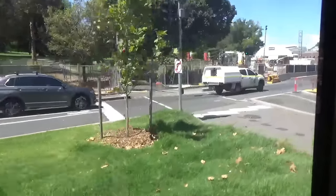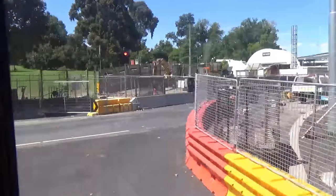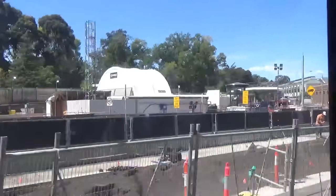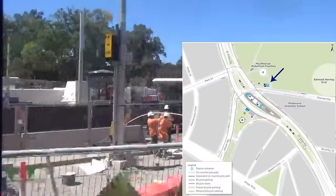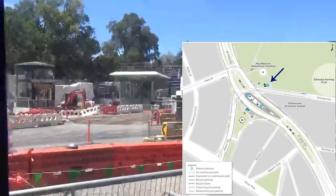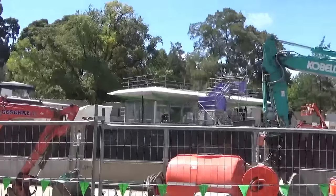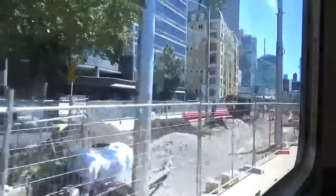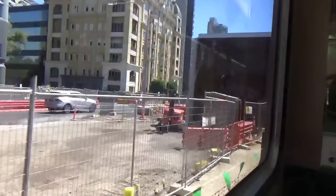Let's move now to the final new station at Anzac. We start on a southbound tram, crossing over the main road. Note the white canopy in the centre of the screen — this is one of three station entrances. Unlike at Parkville, where the colour blue is used, Anzac uses green, reflecting the expanses of public parkland nearby. Now on a northbound tram, we pass numerous ancillary buildings, including ventilation buildings and chiller plants.